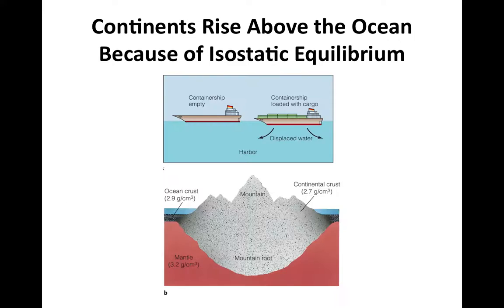We can think of isostatic equilibrium in the context of a container ship. An empty container ship floats high in the water because the small volume of water it displaces equals the weight of the boat. But if we add weight by loading the ship, the boat has to sink lower in the water to displace a larger volume of water, generating a larger buoyant force upward to counteract the additional weight acting downward. That's why it sinks lower in the water.